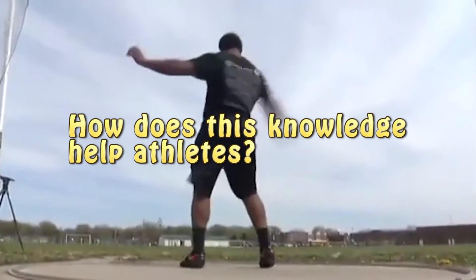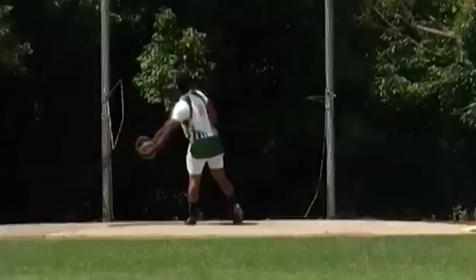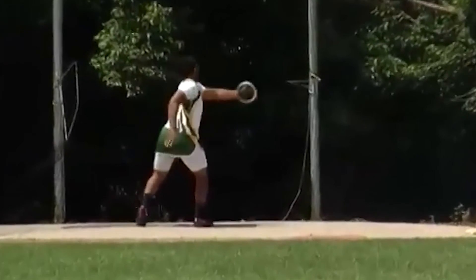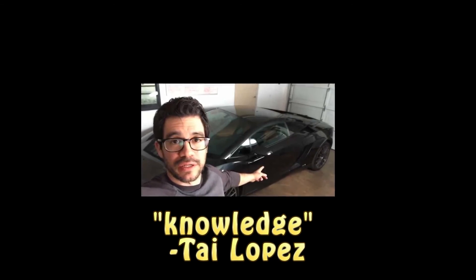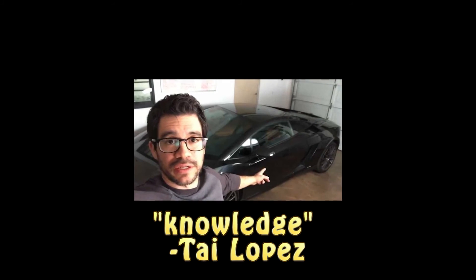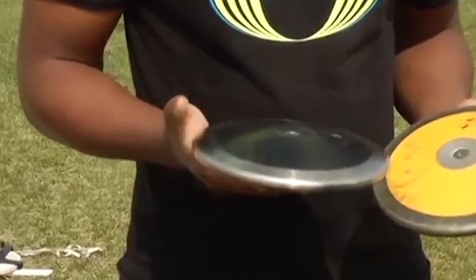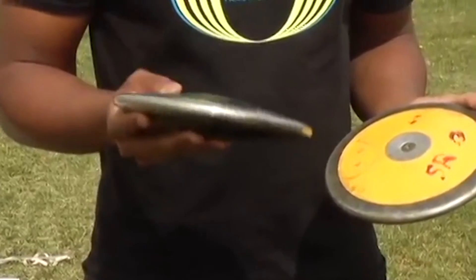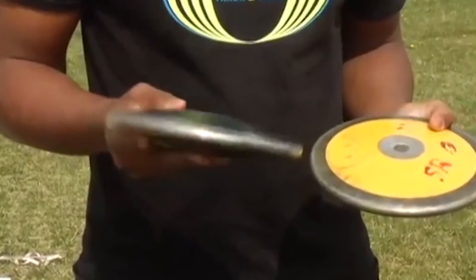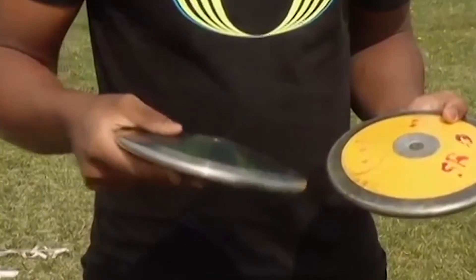So why will all of this knowledge help athletes? Simply put, these tricks of the trade will help them achieve greater distances when throwing their discuses. Merely knowing what to do in a competition is only the beginning. Knowing the science behind your skills and techniques will lead to a greater understanding of how much potential you truly have. You may even find something new in the process of evaluation. In short, knowing something works is great, but knowing why it works will help you to grow in many new and spectacular ways.